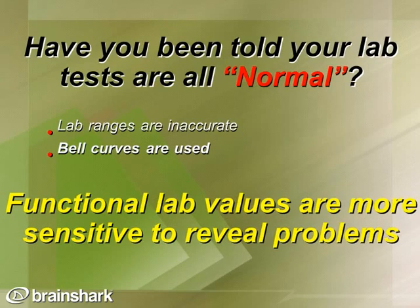One key component in addressing chronic conditions, including peripheral neuropathy, is getting a solid series of lab tests to see how your body is working. Many times lab results look normal or you've been told they're normal. Standard lab ranges have a very broad range, which can be inaccurate because they're based on a wide bell curve. We look at what are called functional lab values — a tighter, more optimal range that is more sensitive to reveal problems that are developing or in early stages.